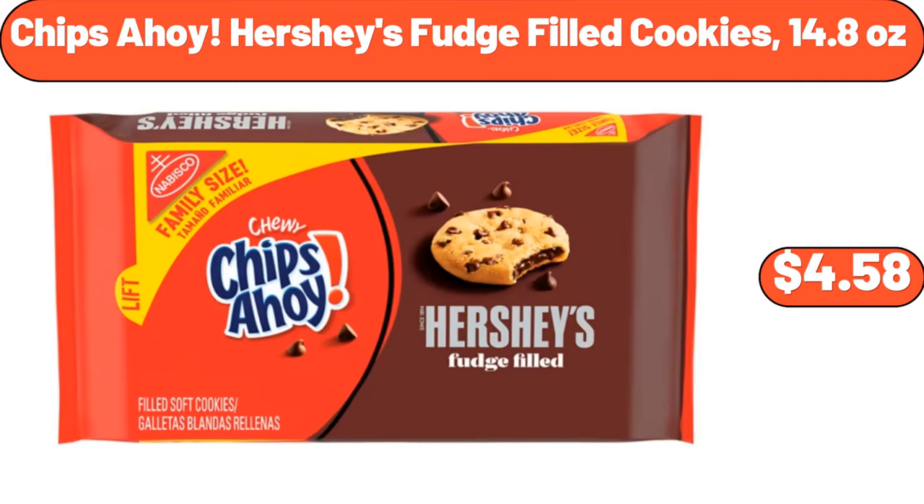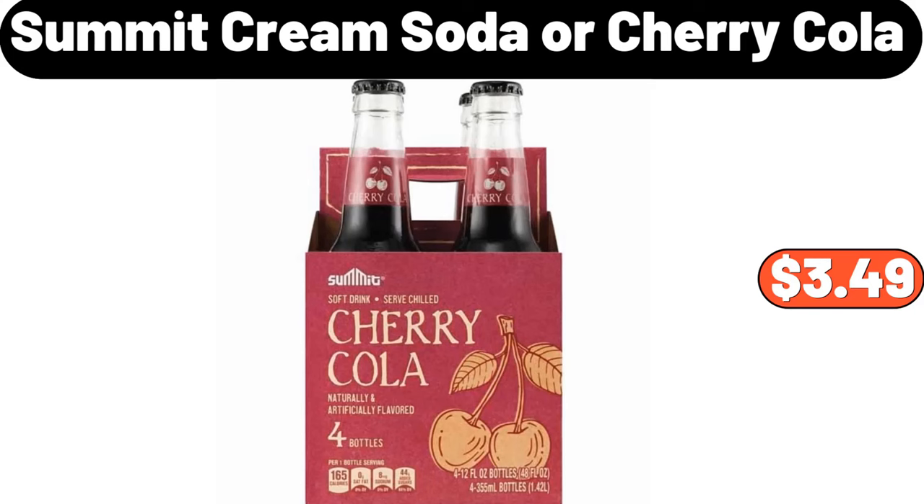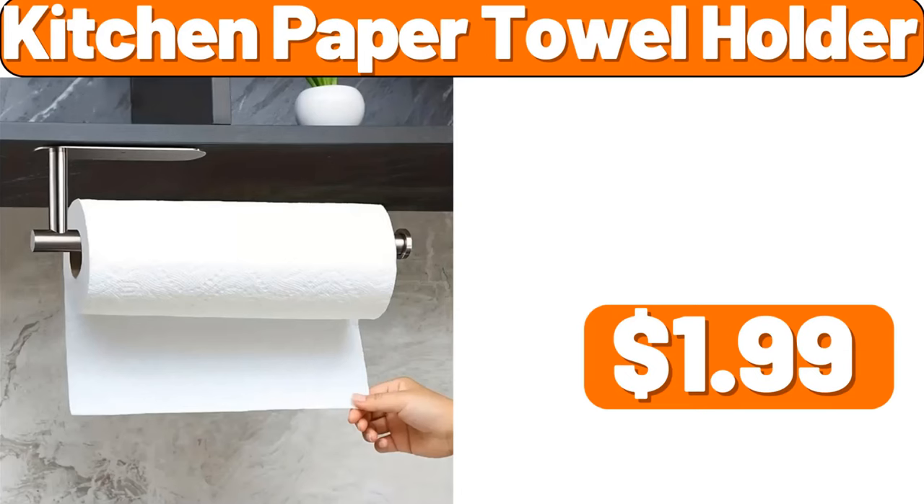Chips Ahoy Hershey's Fudge Filled Cookies 14.8 ounces, $4.58. Cereal Dispenser Countertop, $19.98. Summit Cream Soda or Cherry Cola, $3.49. Cork Lid Natural Scented Candles in Frosted Jars, $11.99. Kitchen Paper Towel Holder, $1.99.